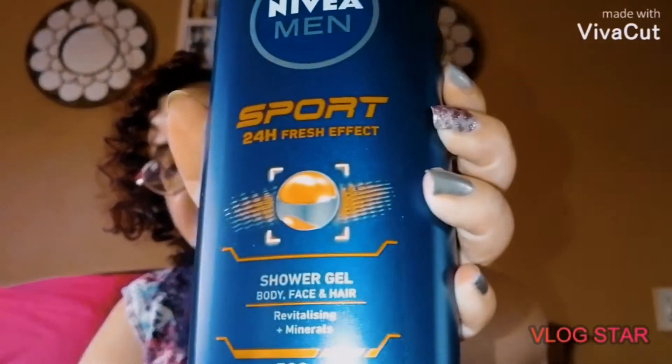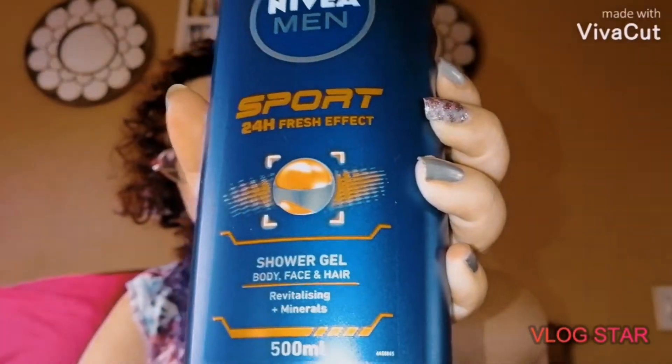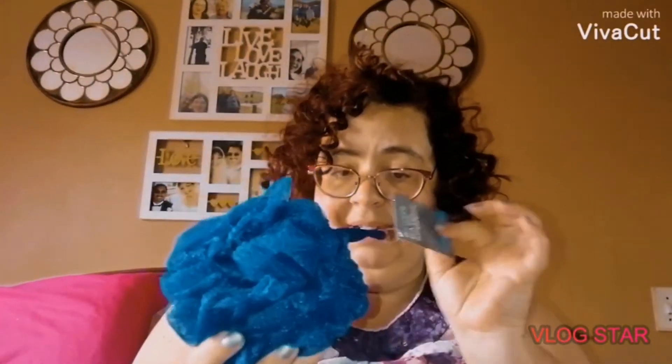My husband likes the Sport from Nivea, so this was two for 75 rand — Active. Then I bought a scrunchie for my husband; I don't know what he does with them but they never last very long, so I had to buy that one — that was 29.99.